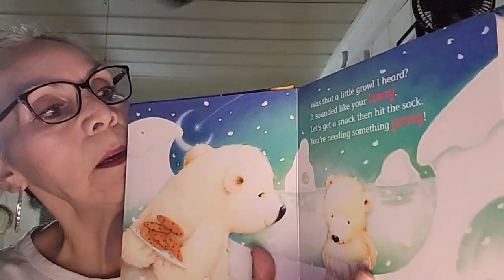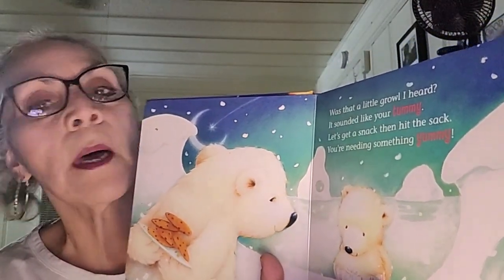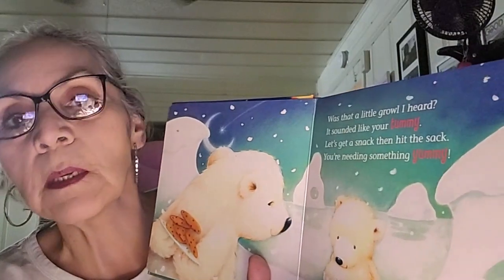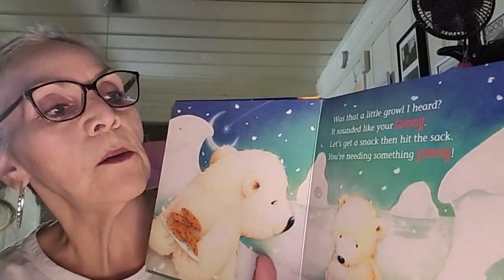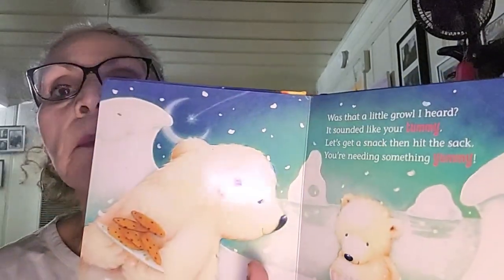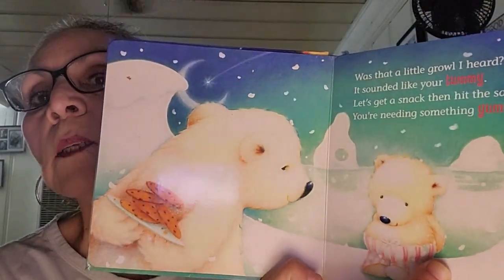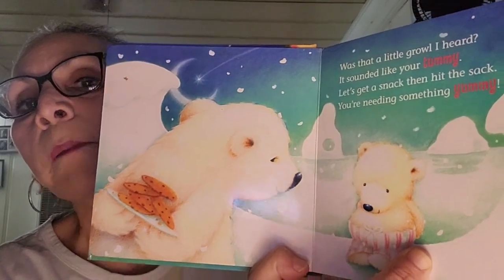Was that a little growl I heard? It sounded like your tummy. Let's get a snack then hit the sack — you were needing something yummy. Look at those cookies — looks like chocolate chip cookies. Mama made for baby.